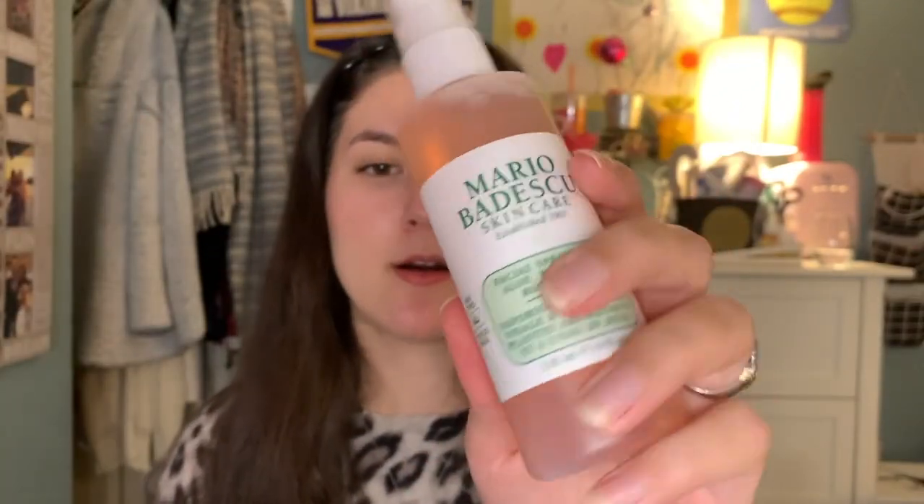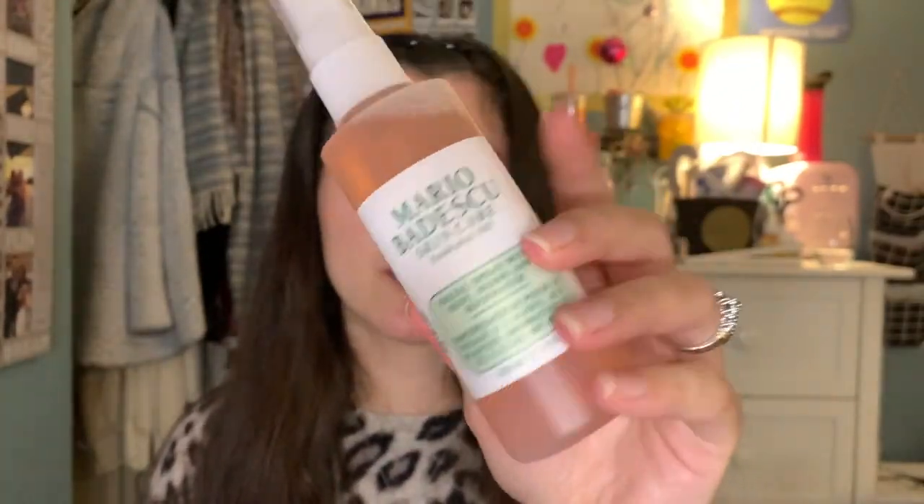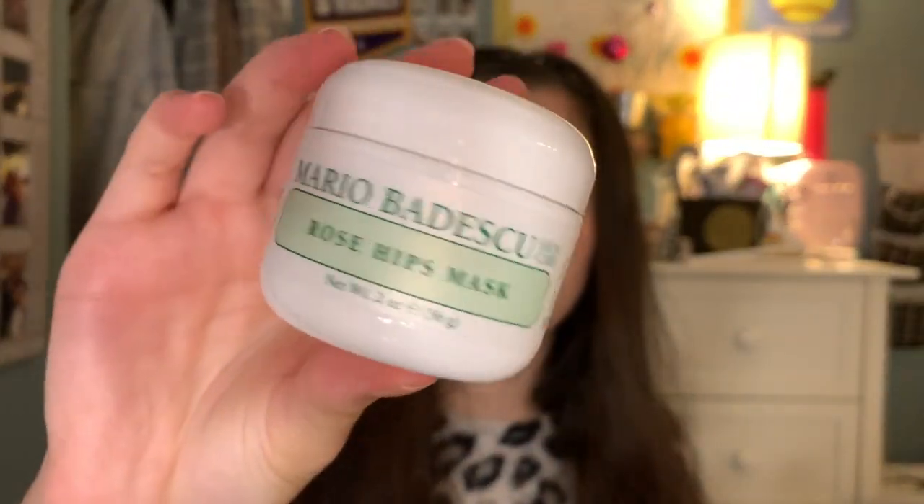These next things came together in a box from TJ Maxx — it's the iconic Mario Badescu Rose Water Spray for your face, and it came with a Rose Hips mask. The consistency is like clay. It just smells really weird, so I haven't used it yet because of the smell. It doesn't smell that great, but I do love the Rose Water Spray — it is so nice.